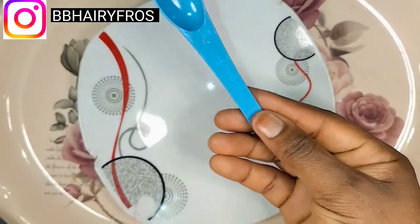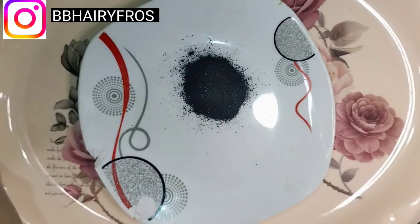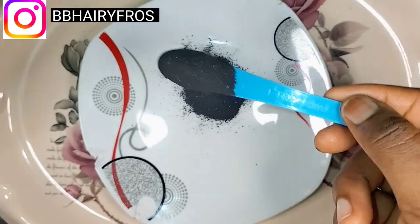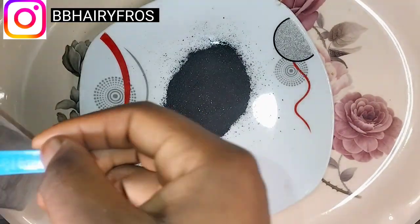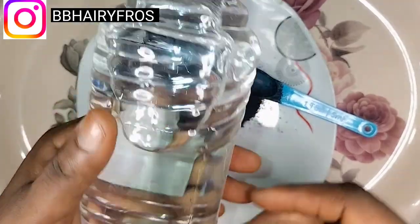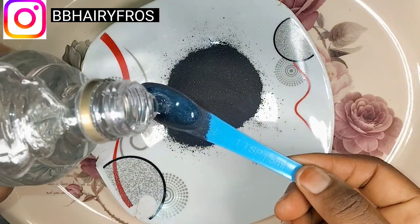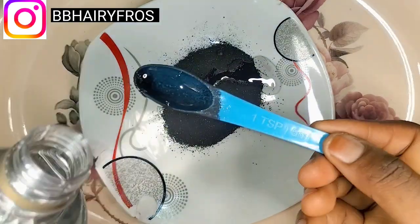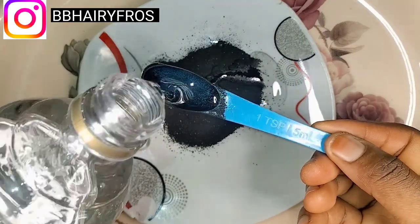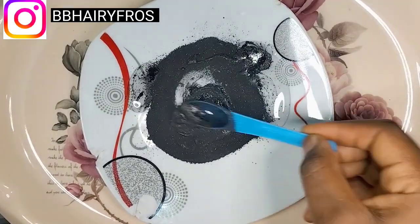Without wasting much time, let me go into the preparation. This is my teaspoon and this is the activated charcoal — we're going to be using about three teaspoons. I'm pouring the activated charcoal into a plate. This is what it looks like. Now I'm going to be adding my glycerin — I love using glycerin for moisture — about two teaspoons, pouring it into the activated charcoal.